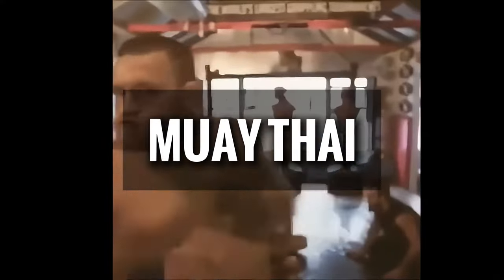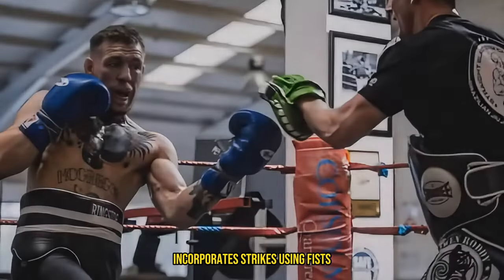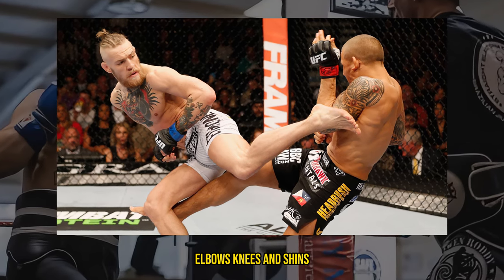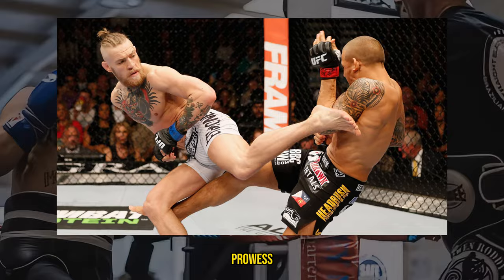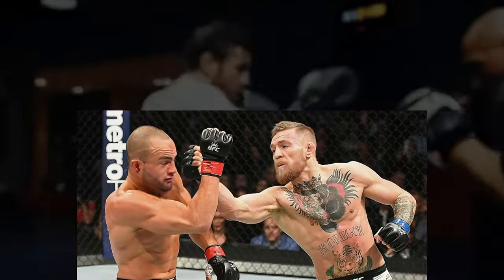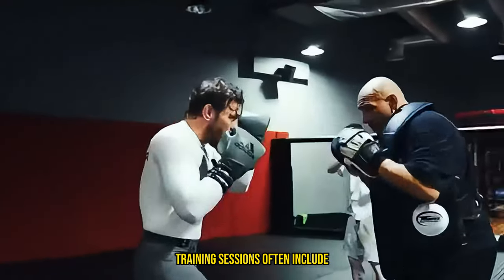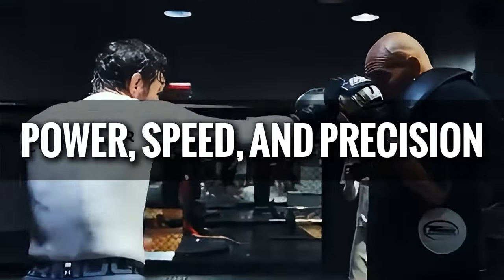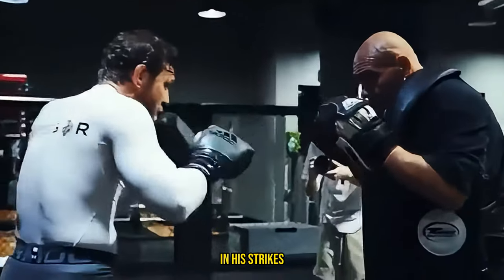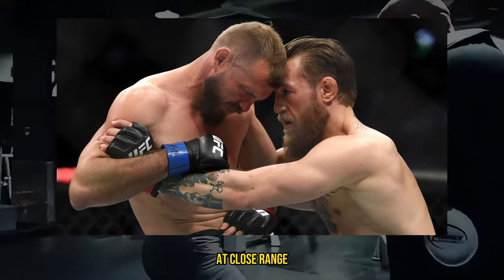He also trains in Muay Thai. Known as the art of eight limbs, it incorporates strikes using fists, elbows, knees, and shins. This discipline is crucial for McGregor's striking prowess. He dedicates significant time to mastering Muay Thai techniques, which enhance his ability to strike from multiple angles and distances. Training sessions often include padwork, bagwork, and sparring to develop power, speed, and precision in his strikes. The clinch work in Muay Thai also adds to his ability to control opponents at close range.